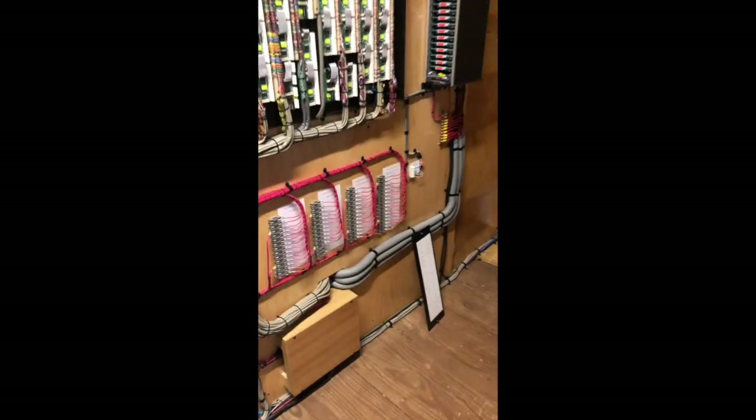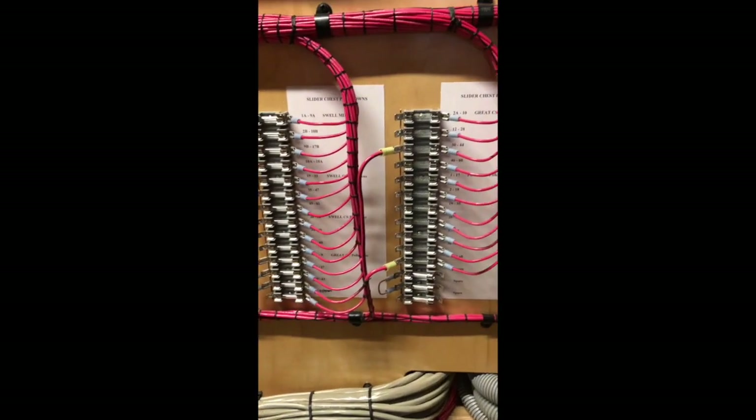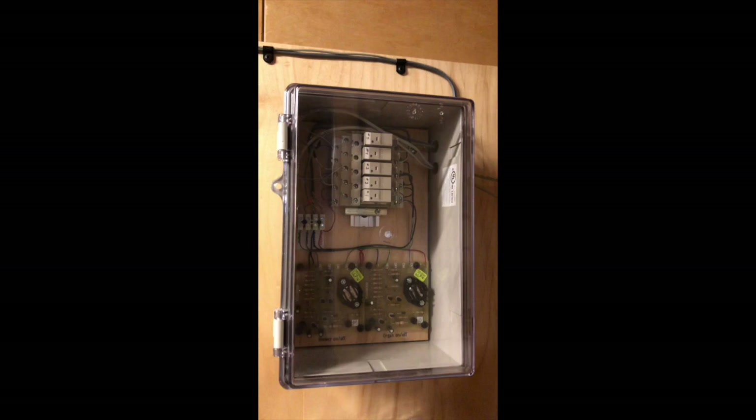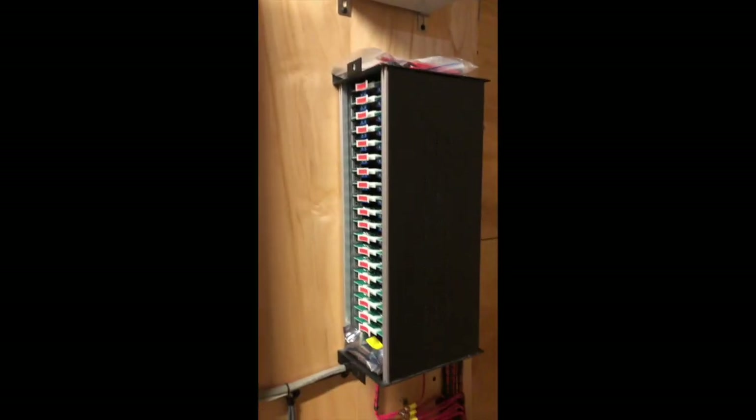We shouldn't forget all the electrical control systems inside the organ that open the valves, letting the air into the pipes.